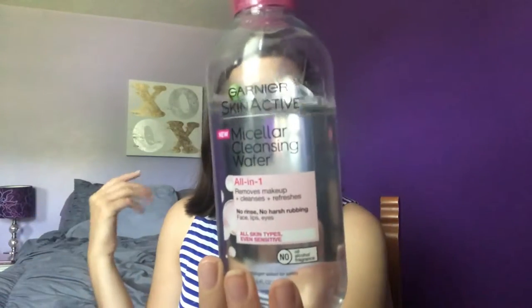Starting with skincare — I have three items. The first is the Garnier SkinActive Micellar Cleansing Water, an all-in-one makeup remover. I tried the blue waterproof version from Garnier but it was too drying for my dry skin. This one still removes makeup really well, even waterproof mascara, but it's more hydrating. I go back and forth between this and makeup wipes. I use it mainly to remove eye makeup and then double cleanse after.